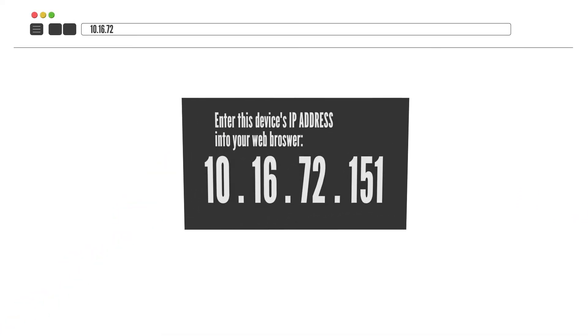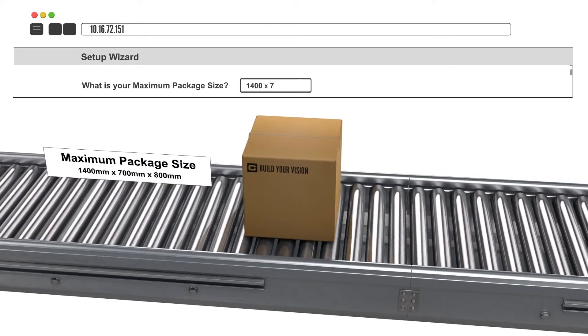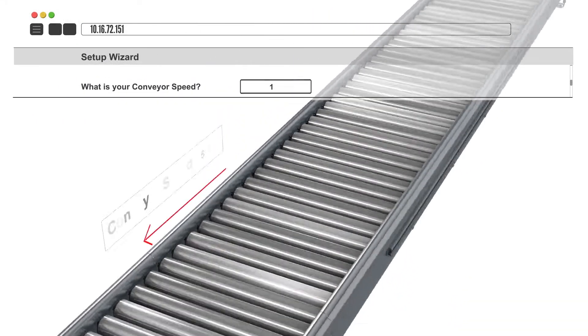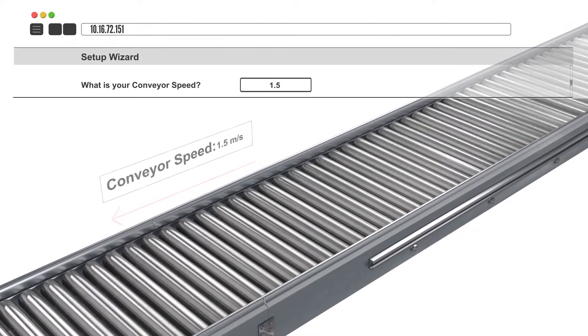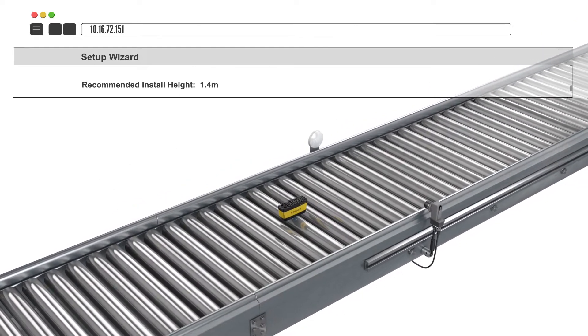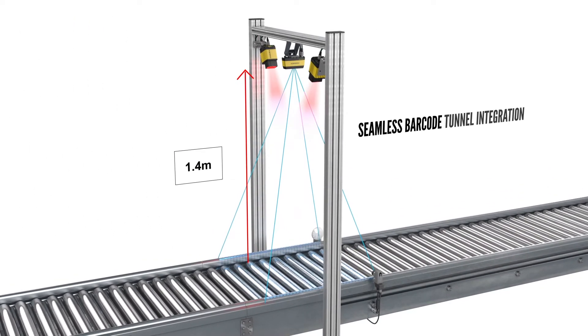A setup wizard will appear and ask some basic questions about your application, like minimum and maximum package size, conveyor width, speed and direction. The system will then generate a simulated environment and give you recommendations for trigger location, device mounting, and process restraints, and guide you through optimal setup.